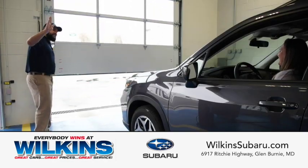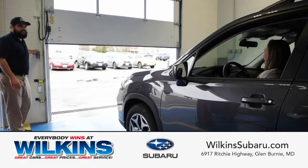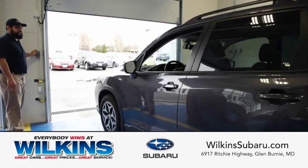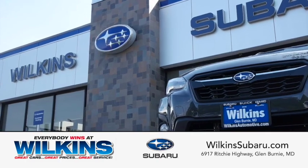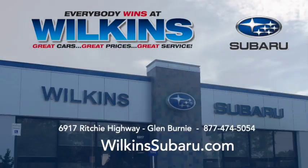With our Subaru Express Service, we'll have you in and out and back on the road in no time. And remember, even if you purchased your Subaru somewhere else, we look forward to providing you with the highest level of service and customer satisfaction.